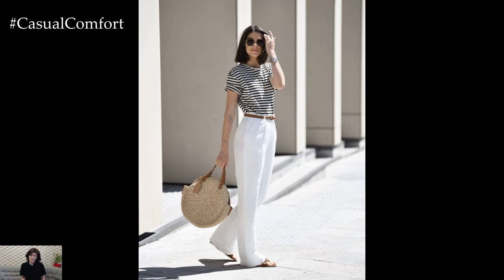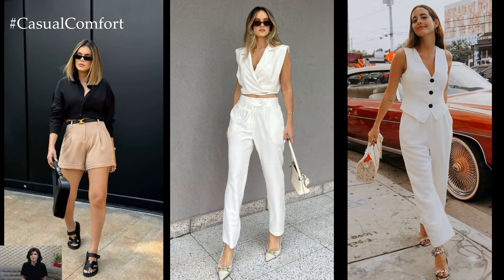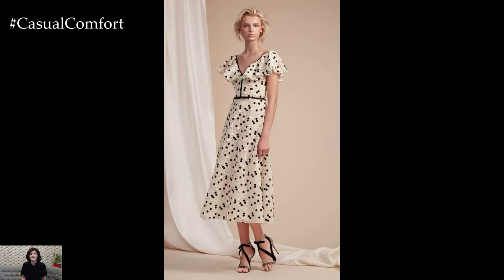While old money fashion tends to favor simplicity, there's still room to incorporate timeless prints and patterns. Think subtle stripes, classic checks, or delicate floral prints. These prints add visual interest to the outfit while maintaining its refined aesthetic.